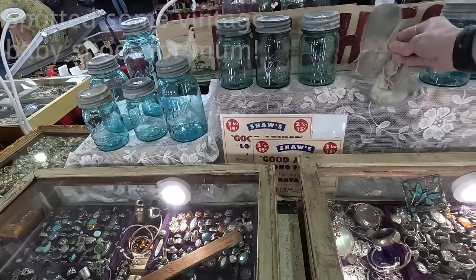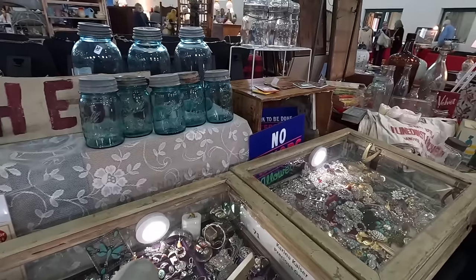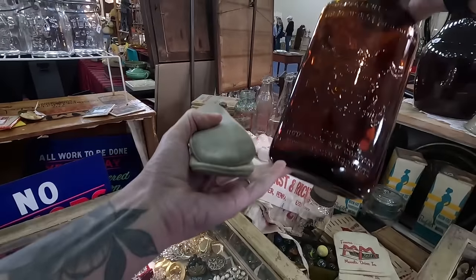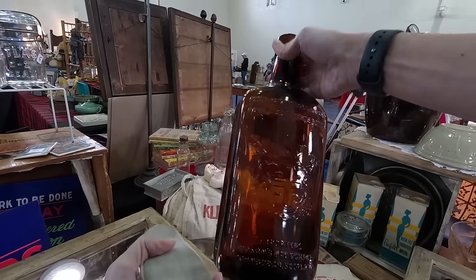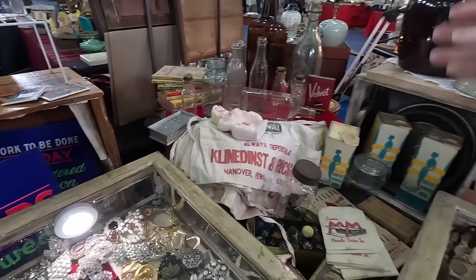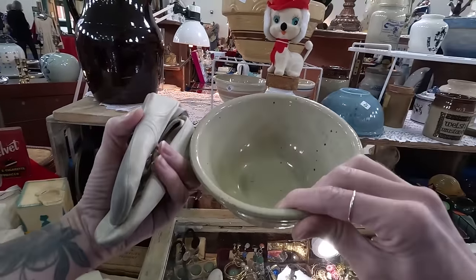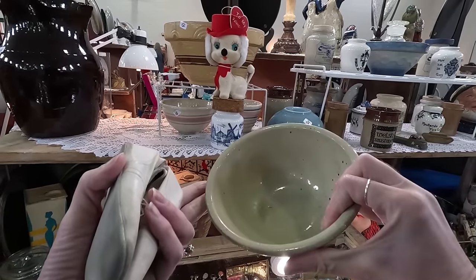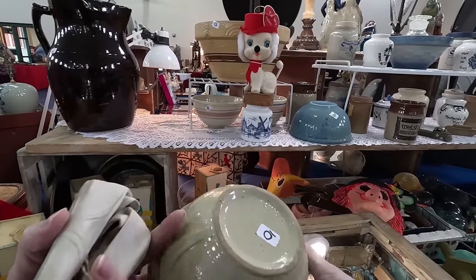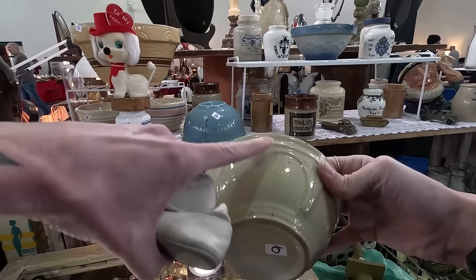Oh, shoes for mom. Let's hold these shoes for mom. We're going to get that rug. This is a cool jug from Scotland. That's a fun one. She always has lots of fun stuff. This bowl is cute. She's got $10 on this bowl.